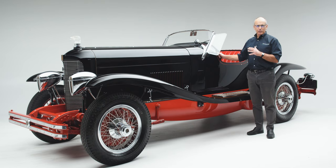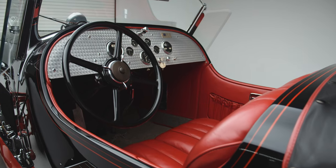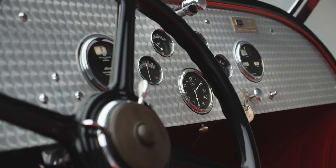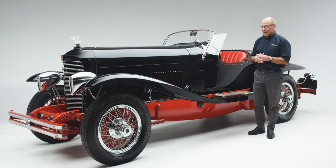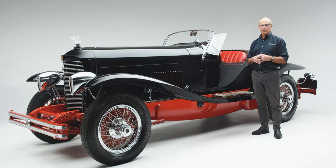Another way to specialize your DuPont Model G Speedster was to order a three or four speed transmission. This transmission is actually the four speed, and it was ordered that way brand new from Von Trump Motors right here in Los Angeles, because this car was delivered new here in LA. It was not the first one, because Mary Pickford had an identical car. Unfortunately, of the seven that were built, hers is the only one known to have been destroyed — a real shame.